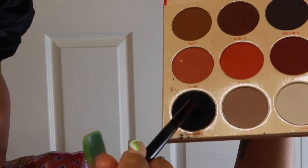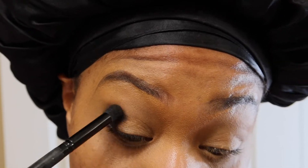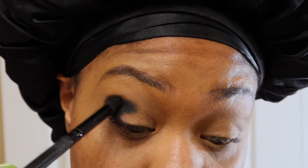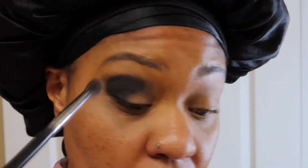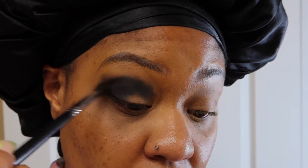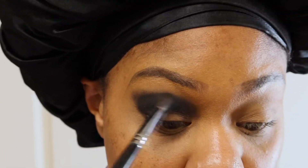Now we're gonna go in with the Warriors palette by Juvia's Place. I'm gonna take this dark black color and use it to pack it on the eye and smoke it out at the same time. I love a very bold smoky eye — I love to make a statement when it comes to eyeshadow, so this is the perfect color to start the look.